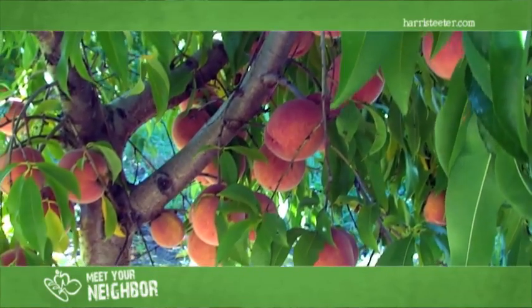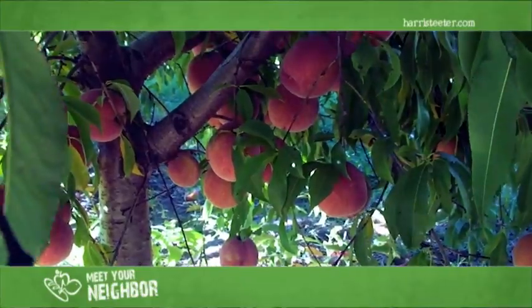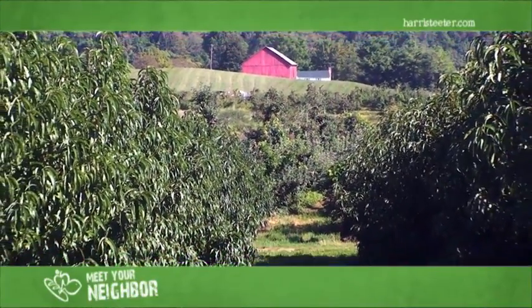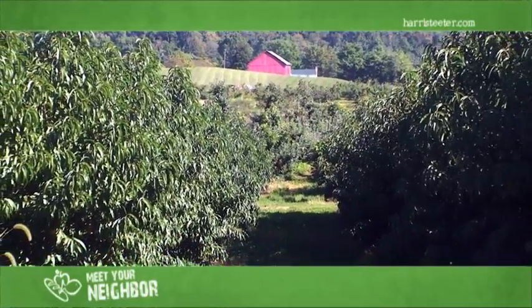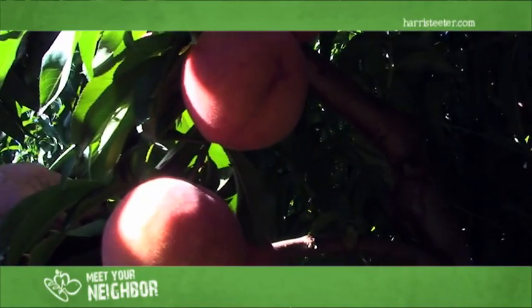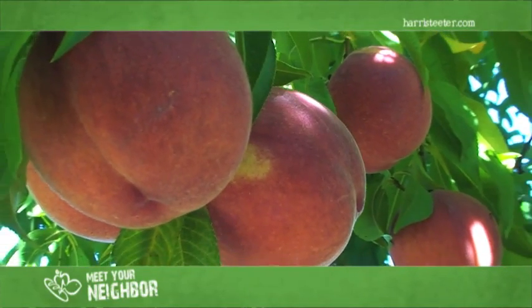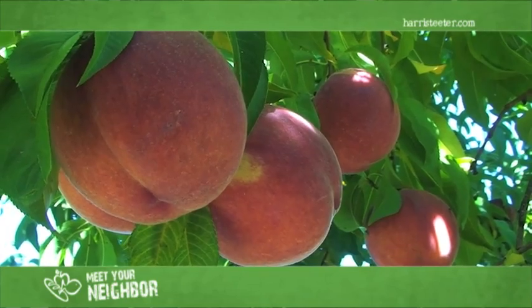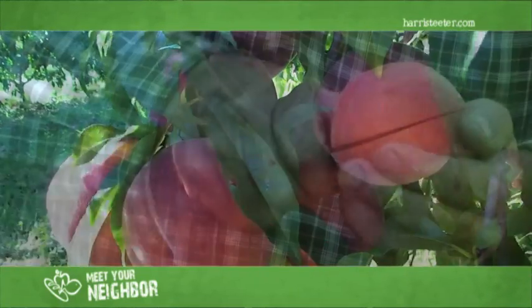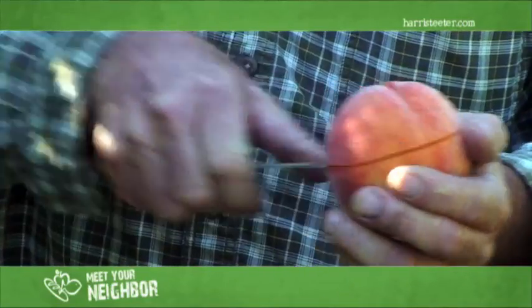We've moved to the peach orchard now. We've got about 800 peach trees here on our farm — four different varieties of yellow peaches. We're into the last variety for the season. We've got a couple varieties of white peaches. Peaches are lingering on a little later than normal, which gives us more opportunity to sell Harris Teeter fresh, local, tree-ripened peaches. We'll pick them one day and they get them that afternoon or the next morning. It just doesn't get any better than this right here.